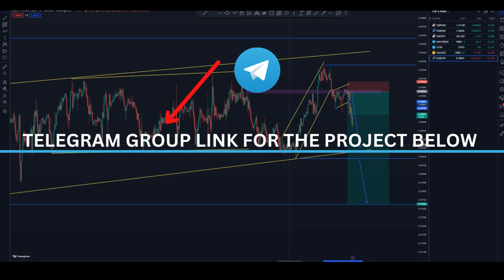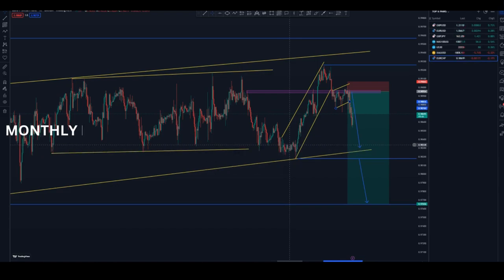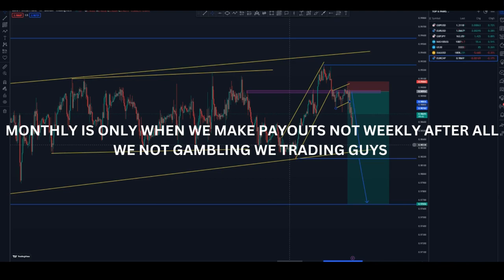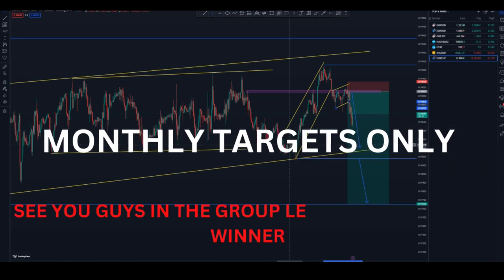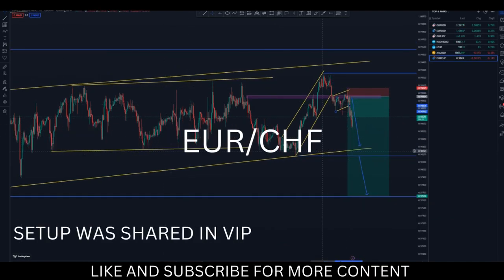I'll be making a group where everything will be private and the crowdfunding details will be shared in the group, so you can check on that crowdfunding account whenever you want. Weekly would be a high target — since we're not gambling, we're trading — so monthly will be a good approach. Let's get to today's video.